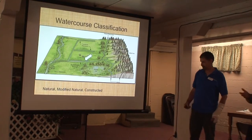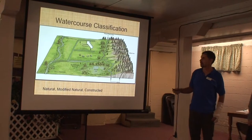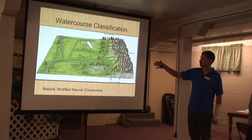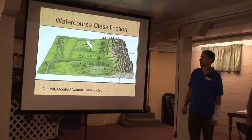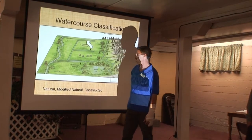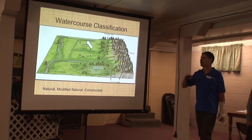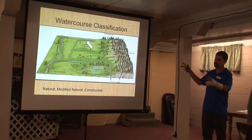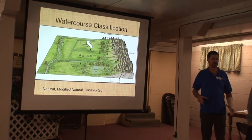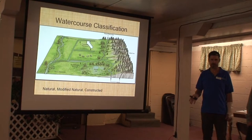And then we have constructed systems. Constructed systems are what we find totally just within a farm field — they start within a farm field and usually end up in a modified natural watercourse. But there's no headwaters, there's no big wetland complex that they're draining. It's just a ditch that somebody dug in the field to drain that particular field.